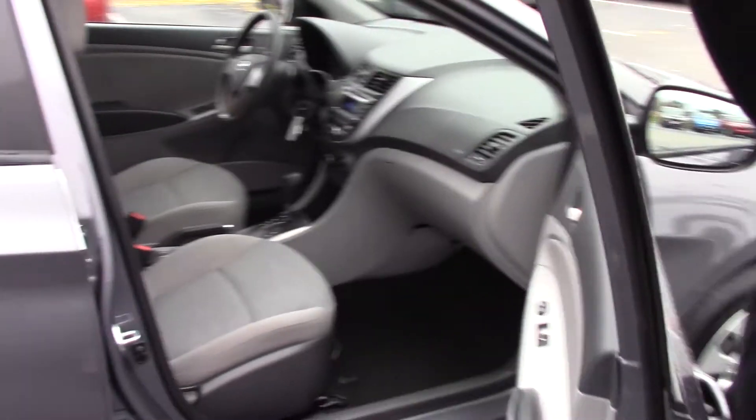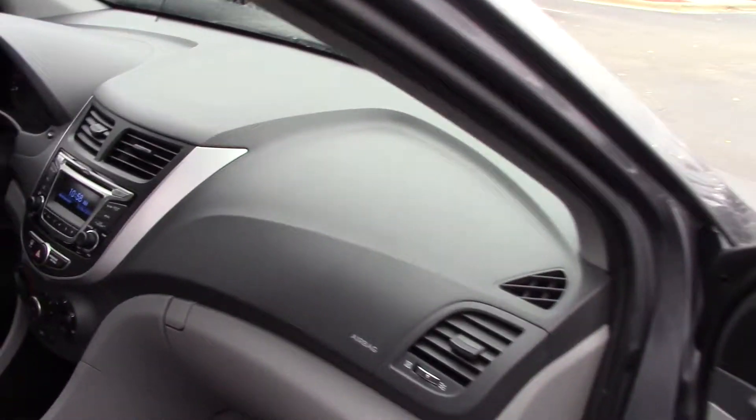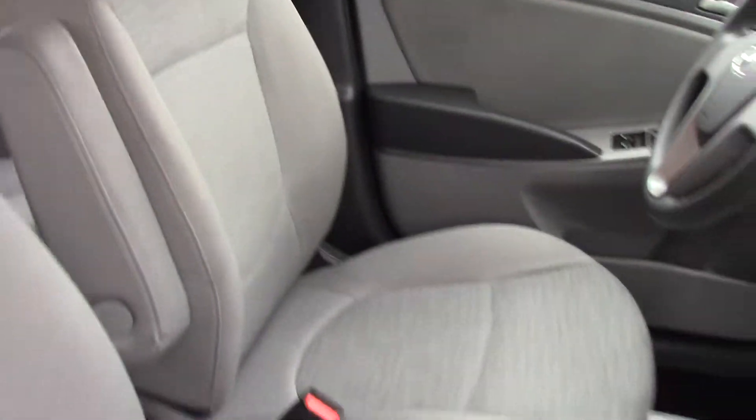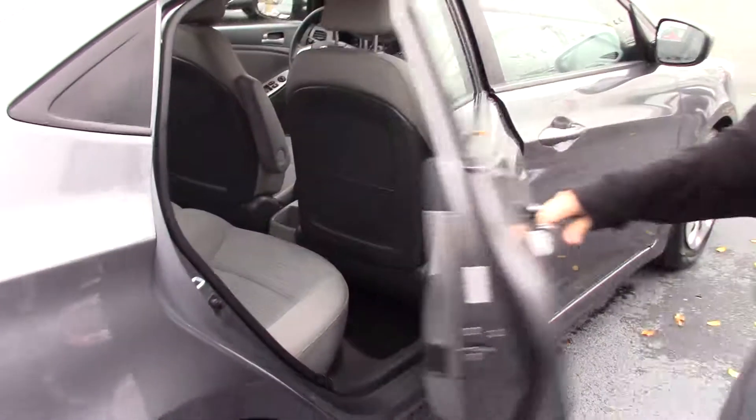Check on the inside — you can see our cloth interior. It is in really good condition.